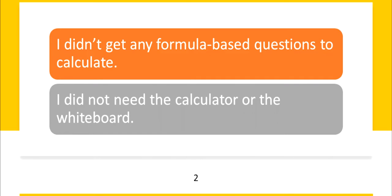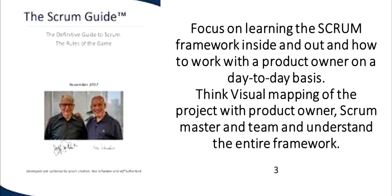Mohamed suggests focusing on learning the Scrum framework inside out and how to work with a product owner on a day-to-day basis. He says to think about visual mapping of the project with the product owner, the Scrum master, and the team, and to understand the entire framework.